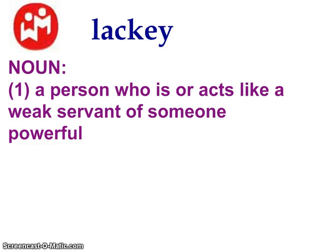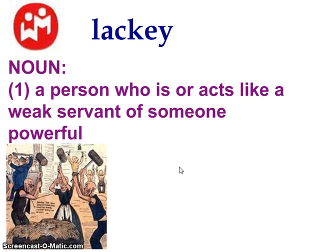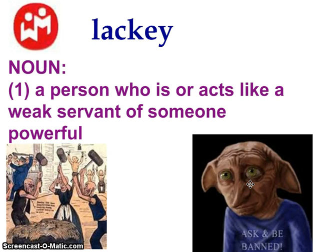A lackey is a noun and it's a person who is or acts like a weak servant to somebody more powerful. A perfect example would be the poor — they were powerless and they did a lot of menial or less important jobs that involved really hard labor. And if you're a Harry Potter fan, Dobby and any house elf is a lackey. It's basically someone who acts as if they're less than someone else and usually ends up serving that person.